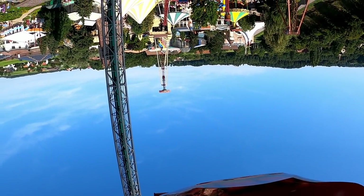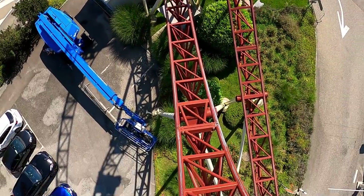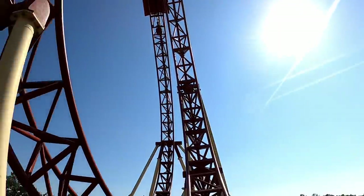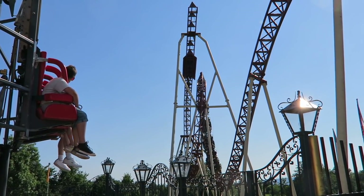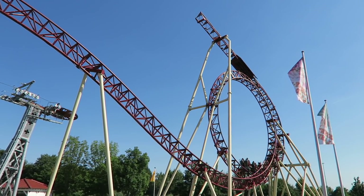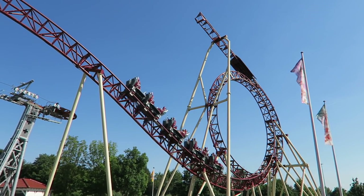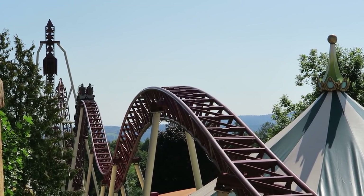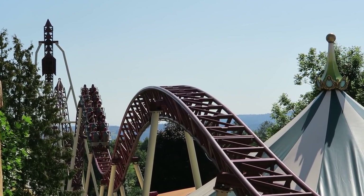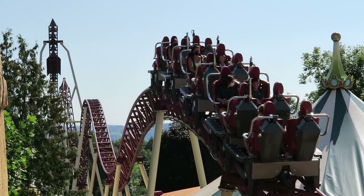You then complete the course in reverse, but due to the brake, you have less speed. This is not a problem for the loop — it's still very forceful. The front gets the positive Gs in the valleys along with some rattling, while the back gets their forces while pulled through the loop. However, the bunny hills on the return run do nothing. The train barely makes it over them. So unfortunately, Cobra ends with a whimper after an otherwise fast-paced and intense ride.